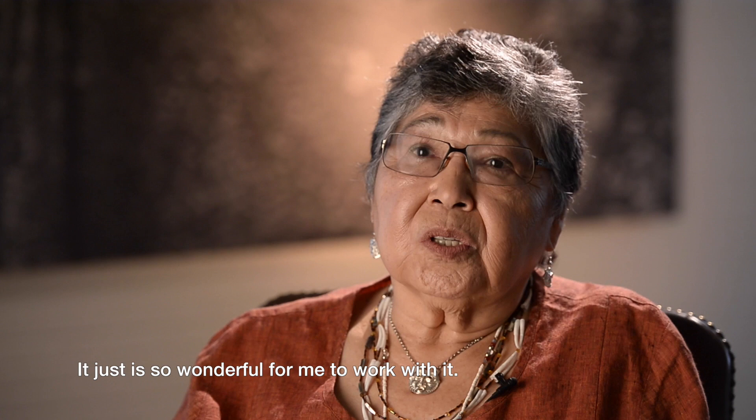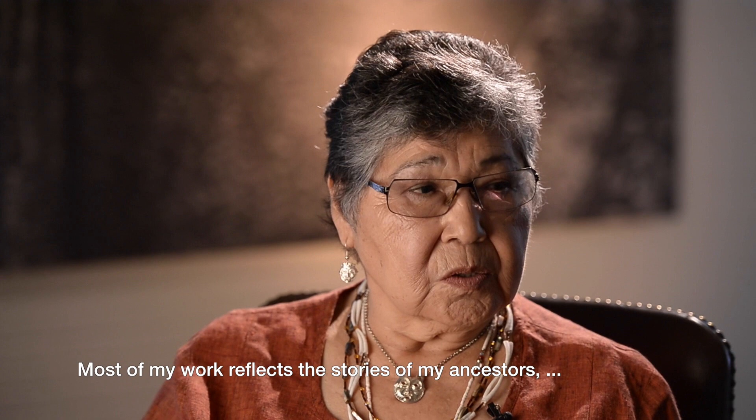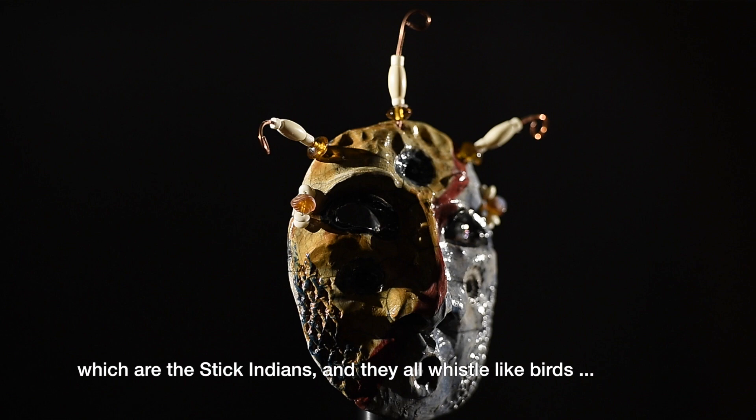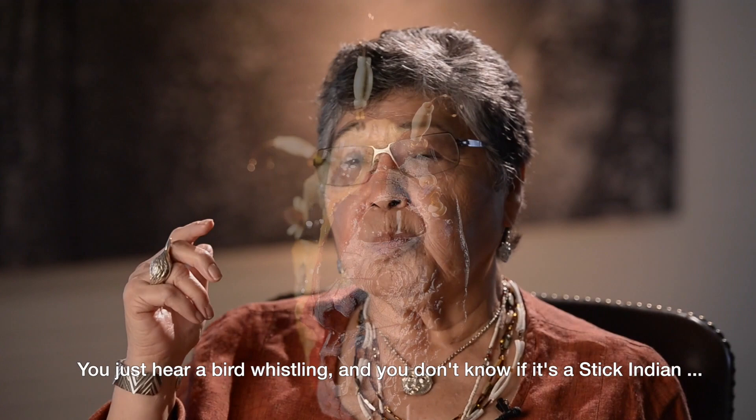It is so wonderful to work with. Most of her work reflects the stories of her ancestors, which are the Stickindins. They all whistle like birds and they're smaller in stature — very small but very strong. Colorful ceramic masks are shown. You never see them.